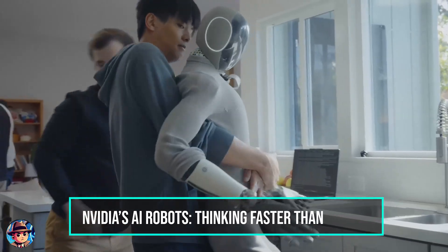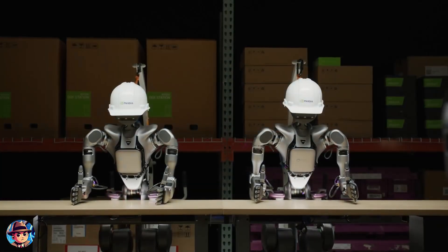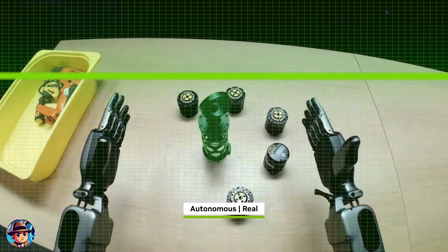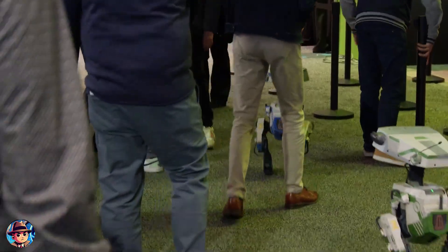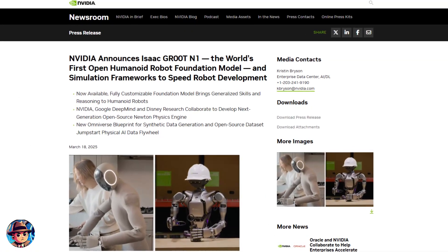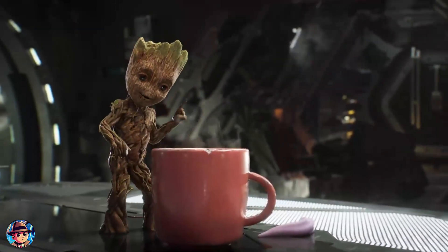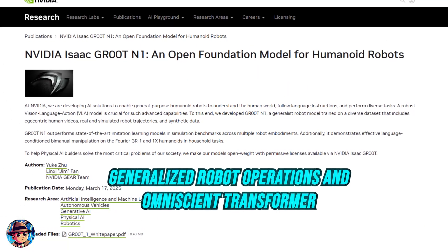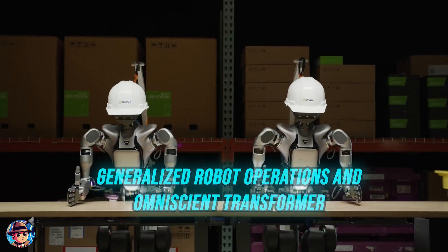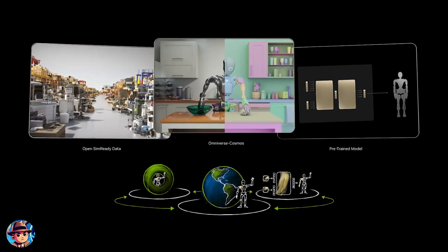Now let's shift gears into the world of robotics, where NVIDIA has just unveiled a series of breakthroughs that are quite literally bringing AI to life. At their 2025 GTC conference, NVIDIA showcased advancements in humanoid robotics that are nothing short of revolutionary. The star of the show is NVIDIA's new AI model called Groot N1 — and no, it's not related to everyone's favorite Guardian of the Galaxy. Groot stands for Generalized Robot Operations and Omniscient Transformer, and it's designed to make robots think, plan, and perform complex tasks with astonishing precision and speed.